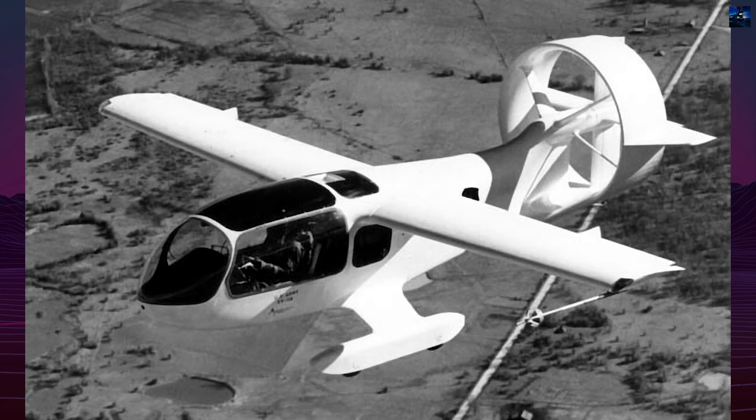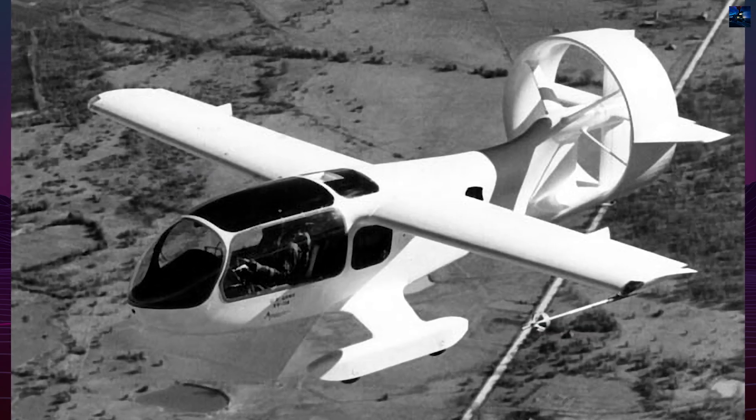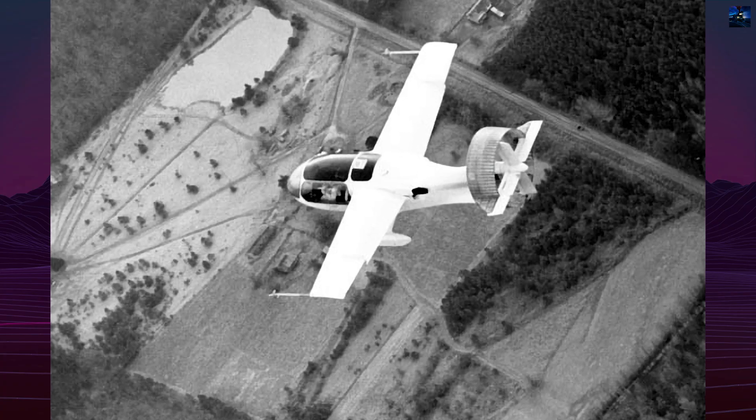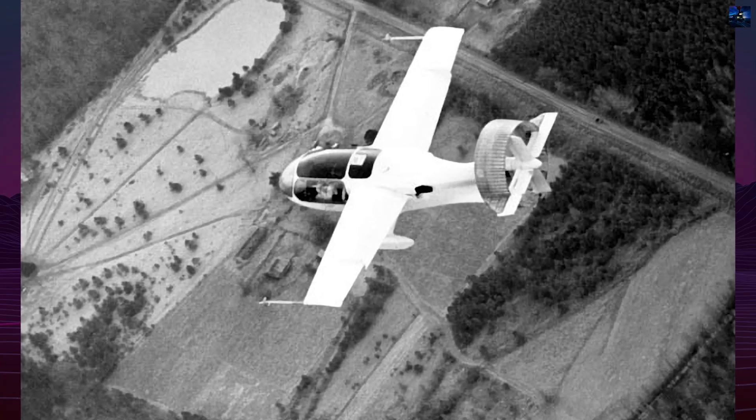Its boundary layer control system was highly advanced for its time. A blower driven by the engine drew air through over a million microscopic holes in the wings and fuselage, increasing lift.